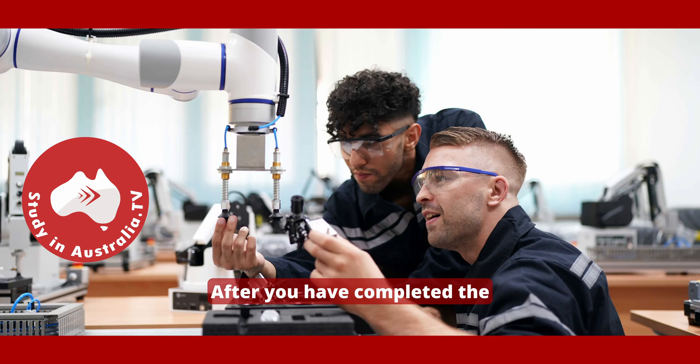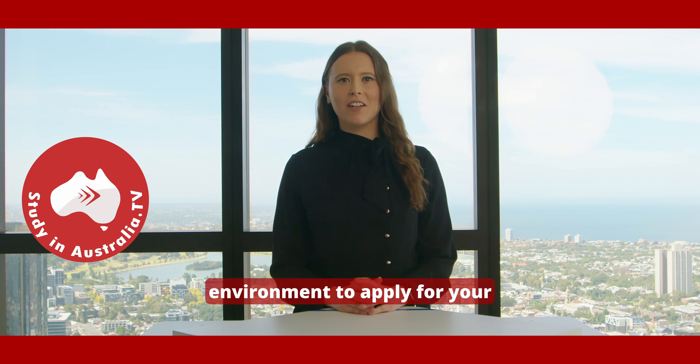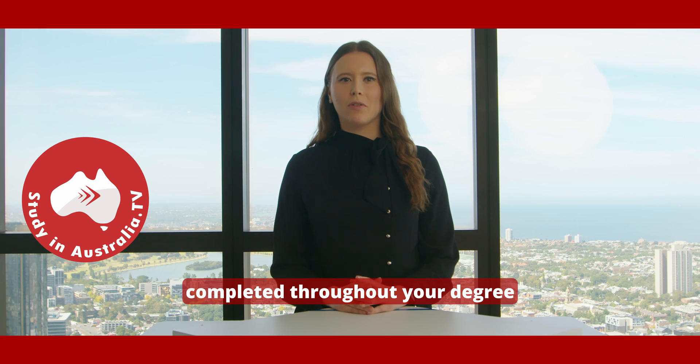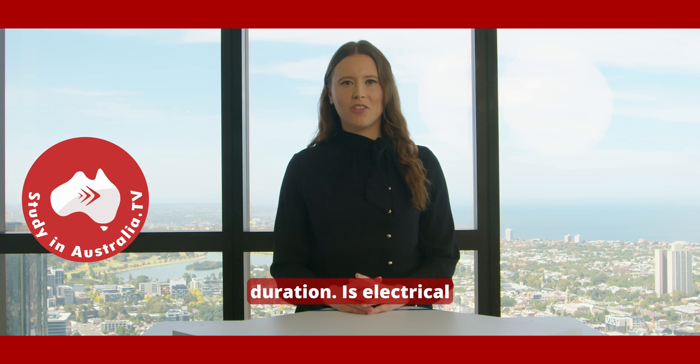After you have completed the academic requirements, you will need to do 440 hours of work experience in an engineering environment to apply for your engineering accreditation through Engineers Australia. This work experience can also be completed throughout your degree program. You can also complete a Master's in Electrical Engineering, which is two years in duration.